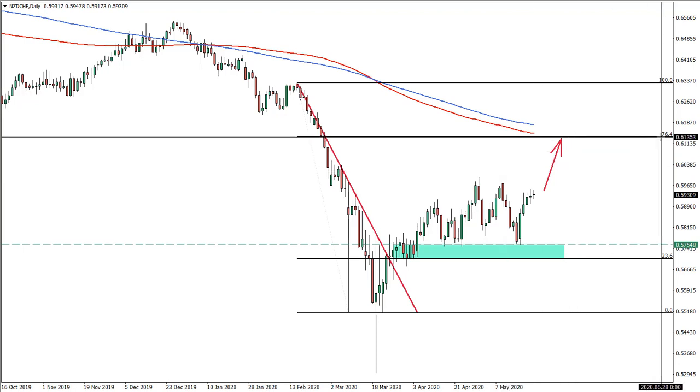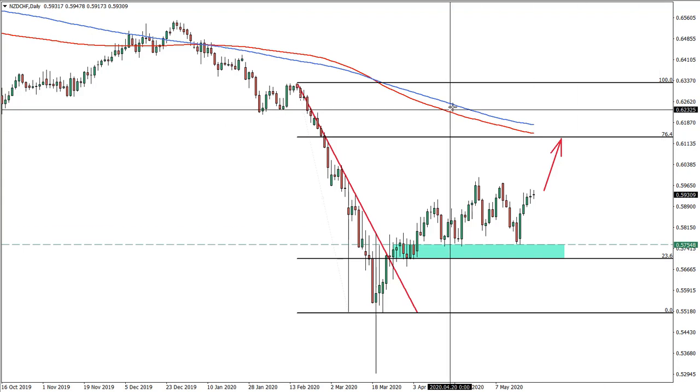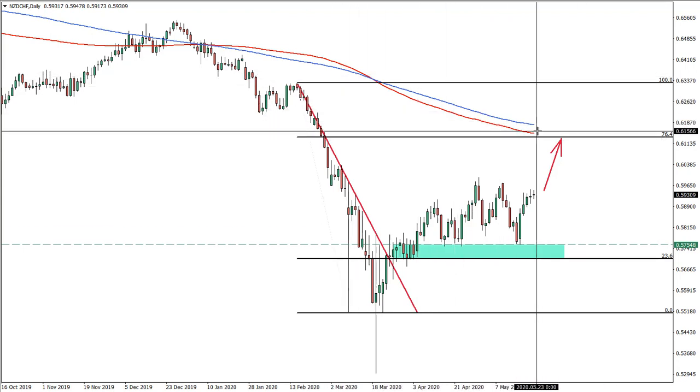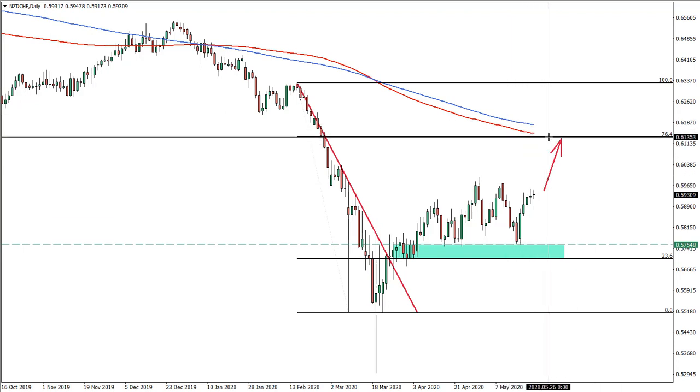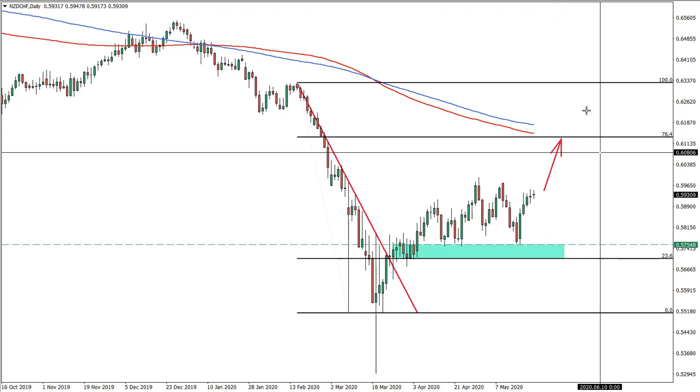The target is the 76.4% Fibonacci level at 0.6135. This level is significant because it corresponds with both the 200 exponential and simple moving averages, making it a perfect target for this movement.